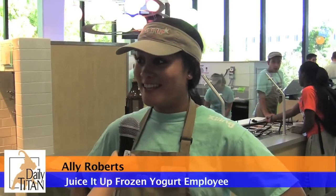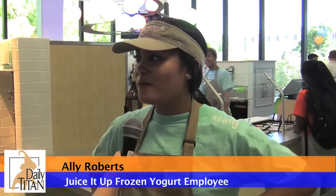Ours is conveniently located on campus, and the probiotics in ours don't come in all of the yogurts necessarily, like Pinkberry and Yogurtland.